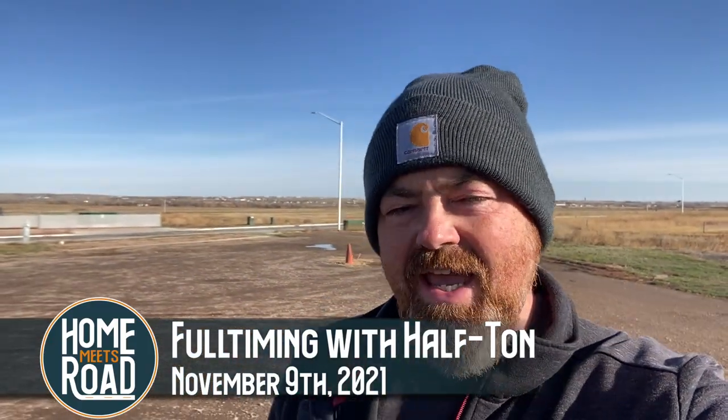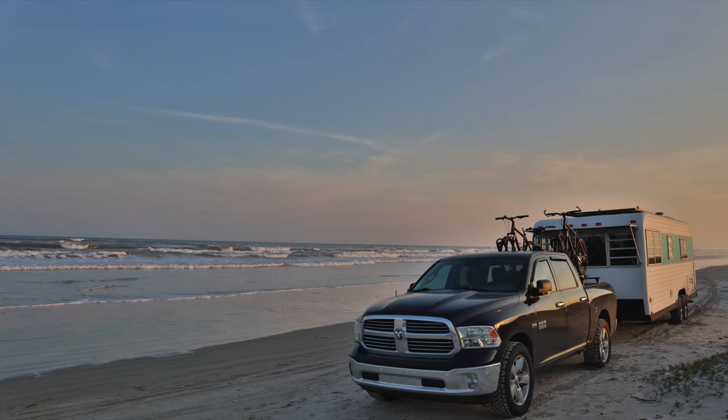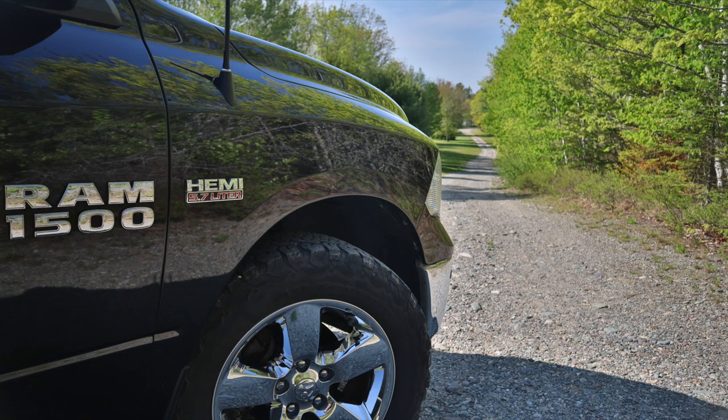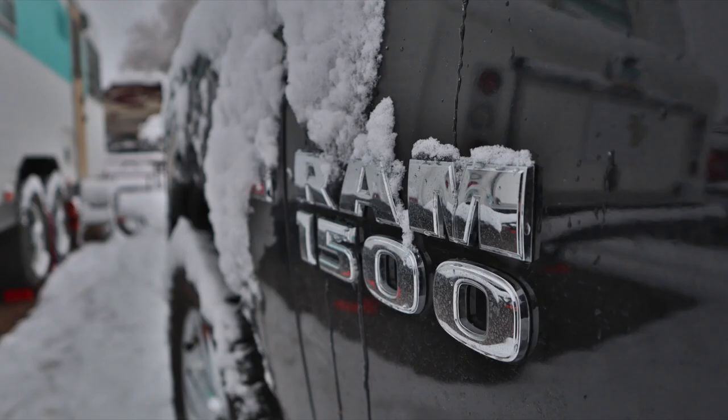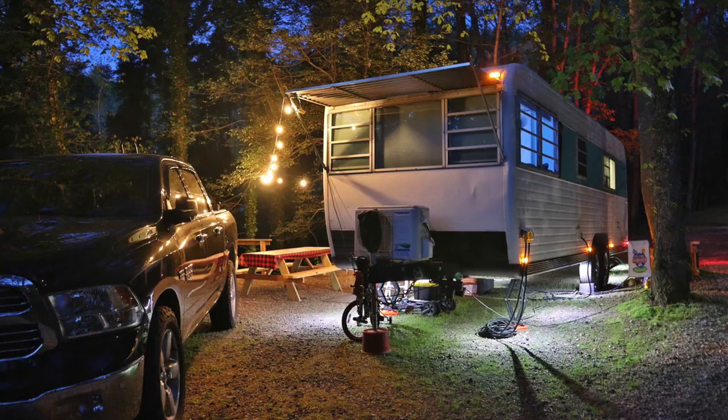Hey, Dan here with Home Meets Road and this is going to be a little bit of a different video than you might be used to from us, but it's been a video that's been a long time coming and it's all about towing with our half-ton truck. It is filthy right now even though it went through the car wash two days ago. Black truck life — it is filthy. Don't go with a black truck. It is 25 degrees out here and a bit windy, so I'm gonna go sit in the truck and get this video going.